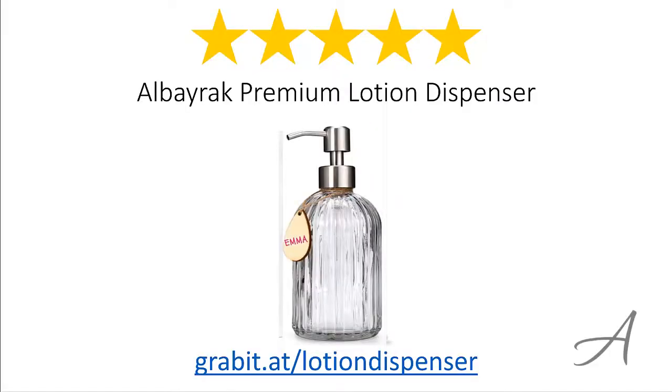So there we have it, the Alborac Premium Lotion Dispenser. Considering its ease of use, the quality of the material and its overall functionality, we feel that this dispenser is the most value for money. Again, to check out the full specs of the Alborac Premium Lotion Dispenser and check out its current price, you can go to grabit.at/lotion-dispenser.